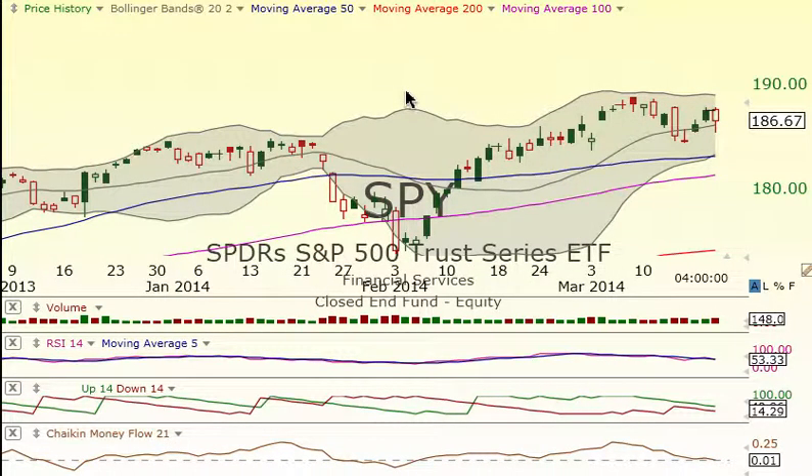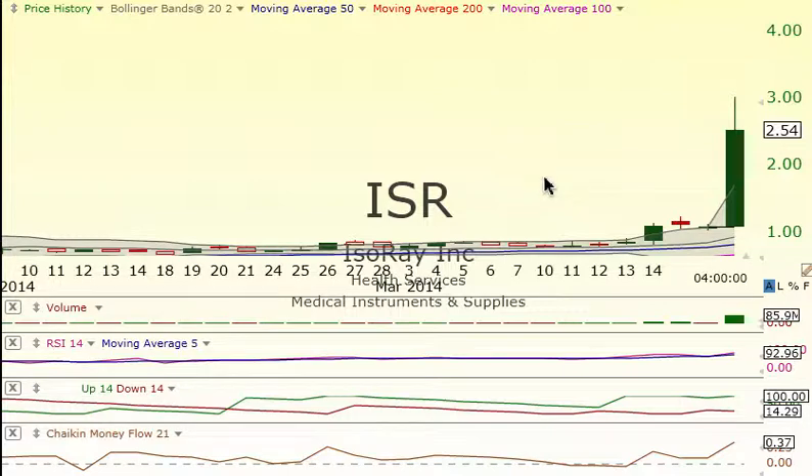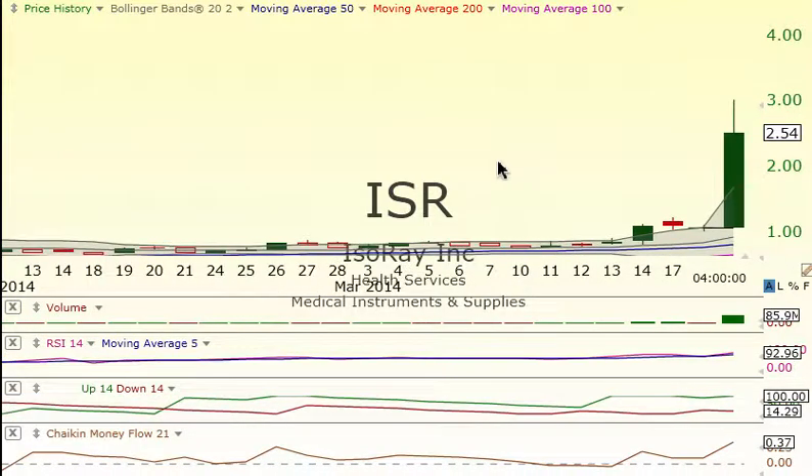We definitely had a reversal in January, and now we're starting to come back down. Huge congratulations to our members today — ISR, we've been talking about this one for quite some time, pretty much in the 80s is where we were starting to talk about it, and it broke out big today and ran all the way up to $3. Some members did really, really well. Thank you for the emails — we just do this for everybody. So keep an eye on our charts because they're out here for a reason.